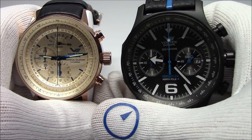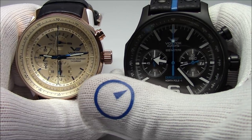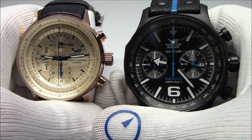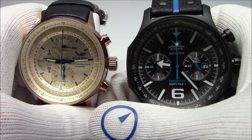This has been Mark from LongIslandWatch.com showing you some Vostok Europe watches. Please like this video if you enjoyed it, please subscribe to our channel if you have not done so yet. If you have any questions or comments, please put them down below and I'll be sure to address them as soon as I can. Thanks for watching. Bye-bye.